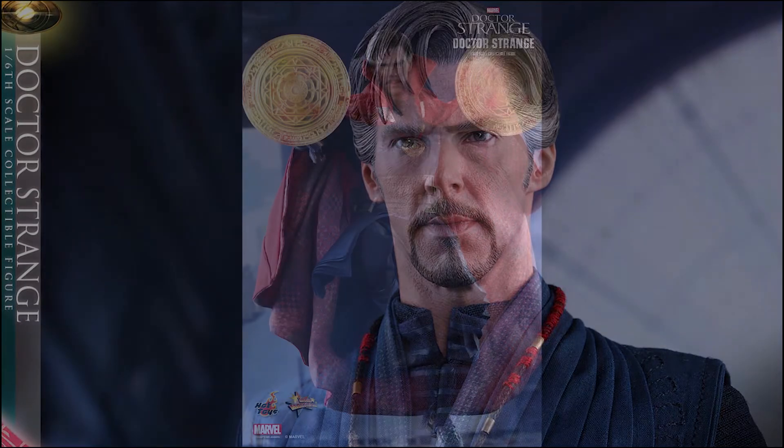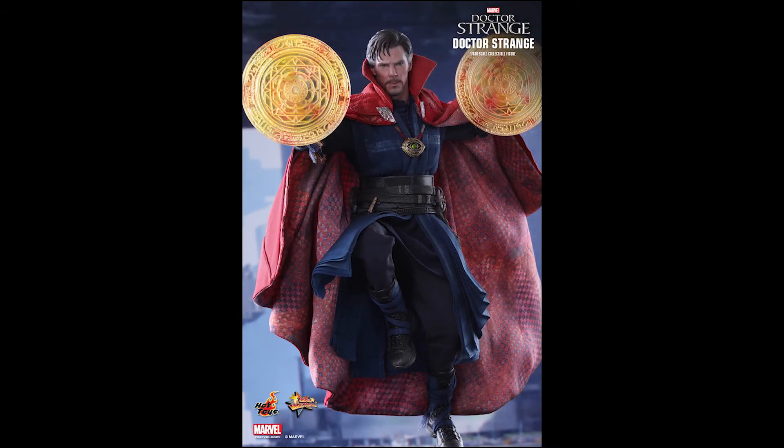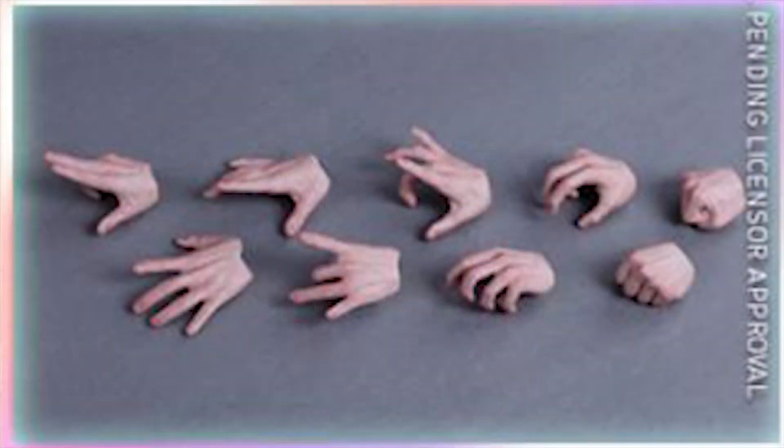The body is also newly developed and is approximately 31 centimeters tall with 30 points of articulation. It comes with nine pieces of interchangeable hands, including one pair of fists, one pair of open hands, one pair of clenching hands, one pair of mystic power-using hands, and one finger-pointing hand.